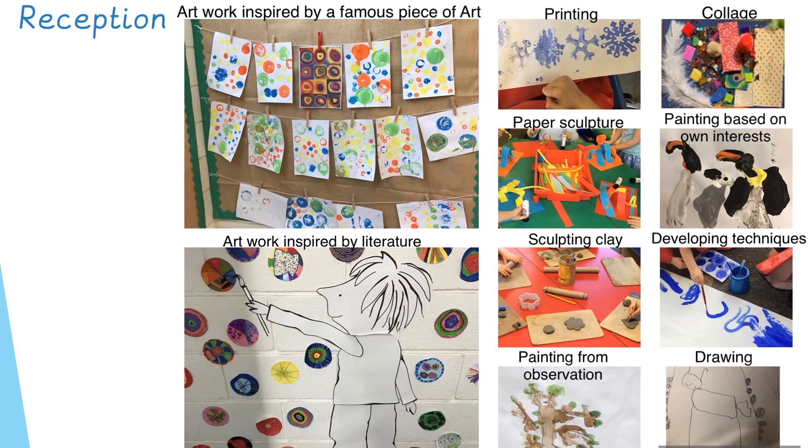Below you can see artwork inspired by literature. This is a book called 'The Dot' — absolutely beautiful, I heartily recommend it. The character on the wall is Vashti, who initially starts the book believing that she can't draw. She gets really frustrated, screws up the paper, doesn't want to make a mark. Then one day she makes a dot, and from that all of these beautiful pieces of art are produced — squiggles, concentric circles, beautiful art that people come to love and enjoy. Here the children have been inspired by that and created their own dot masterpieces.